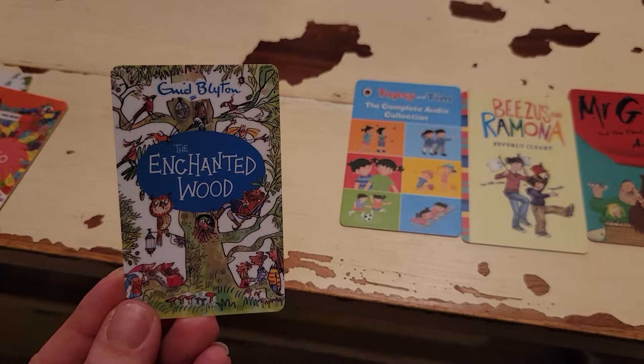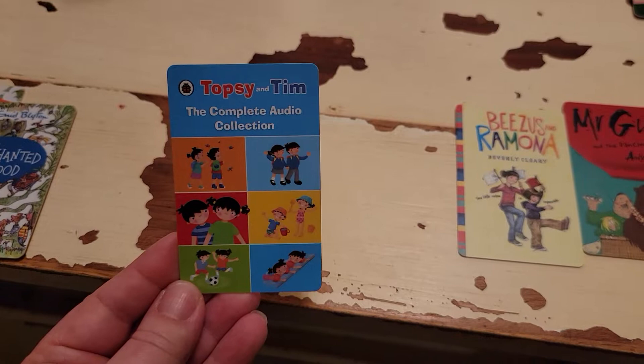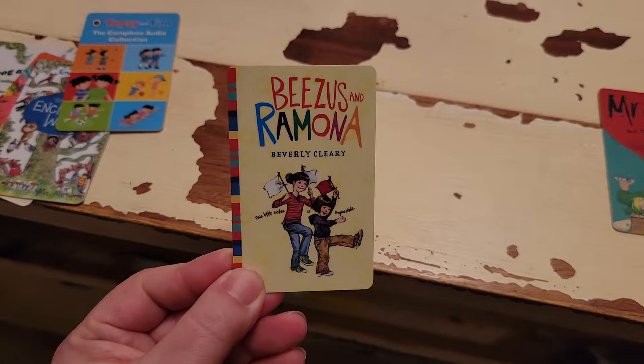The Topsy and Tim have been a favorite. They have a lot of shorter stories on there, so it's nice because they can listen to a couple stories and then move on. The Ramona set, the Henry set — all of those we really enjoy. Even my 14-year-old loves to listen to these ones.